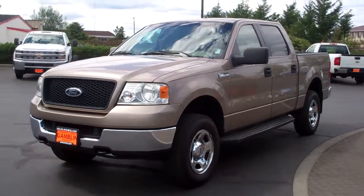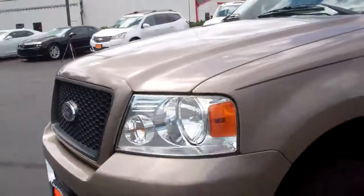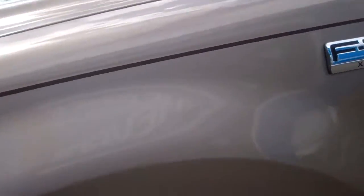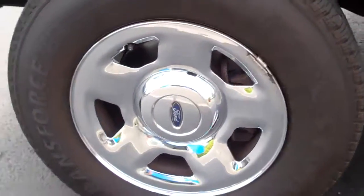Hi guys, Ian here from Mark Gamble Motors with the 2005 Ford F-150 XLT. As you can see it's a nice truck with a lot of power. It's the XLT 4.6 Triton. It's got some good tread on the tires, all those chrome rims which are nice, and running boards on the side.